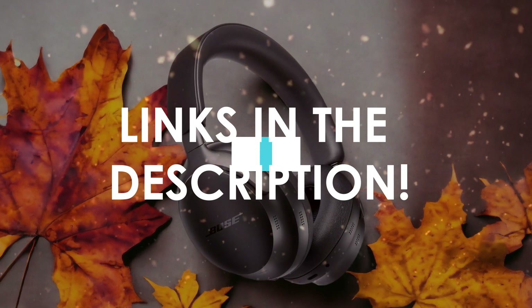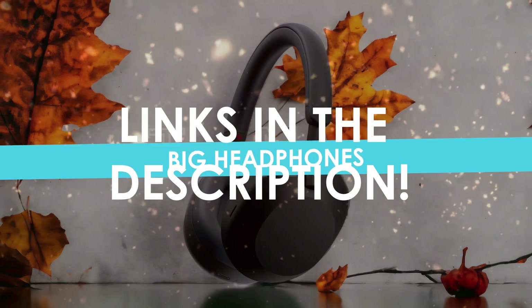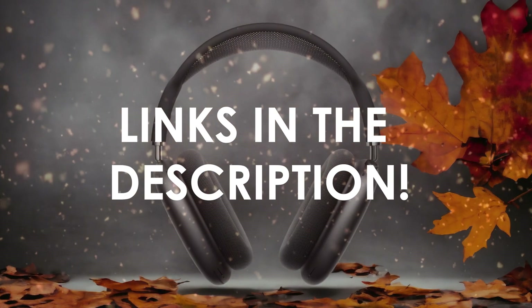In this video, I will help you find the best big headphones in 2024. Links to all the products we mention in this video will be listed in the description. Let's get started!